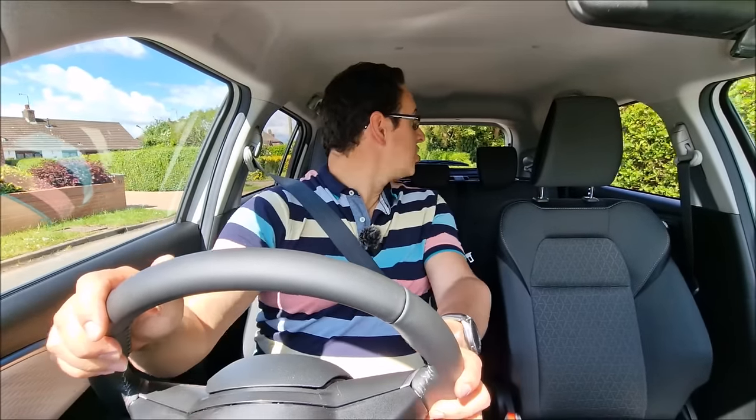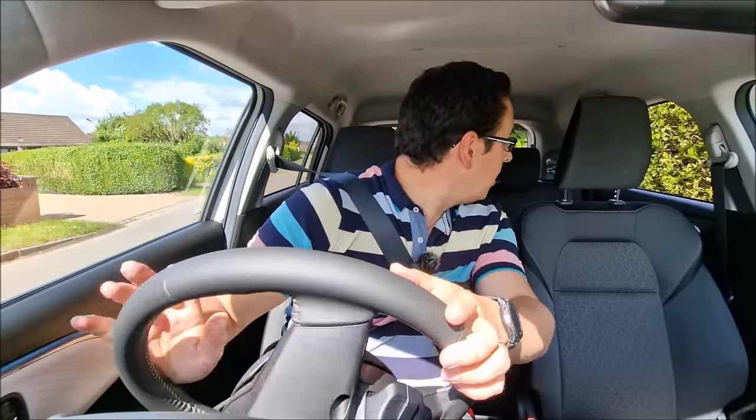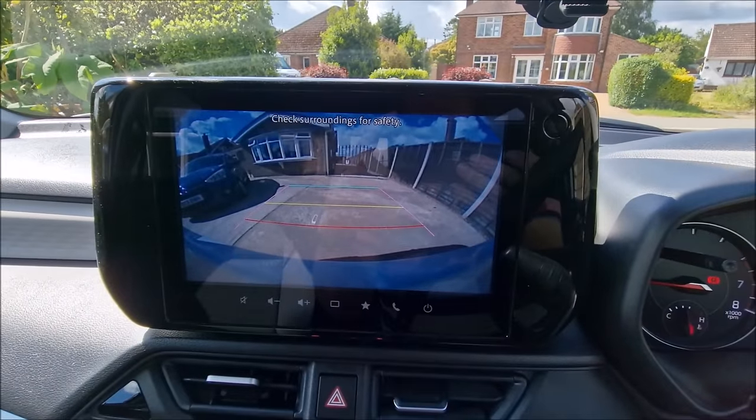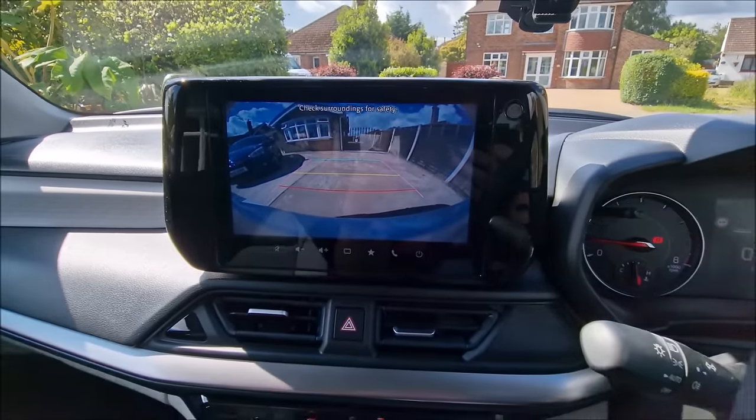I'm at mum and dad's house, and I'm going to reverse the car into the drive. There's going to be an easy way of testing this. Why am I looking around? It's got reversing cameras. I can see in the background here a K11 Nissan Micra. I don't need to use my eyes ever again. There is that reversing camera in that lovely screen - it's massive.